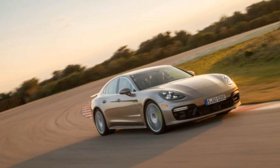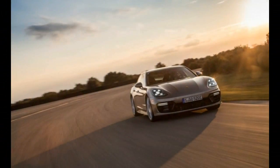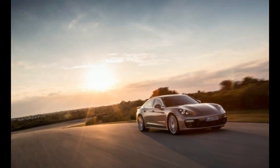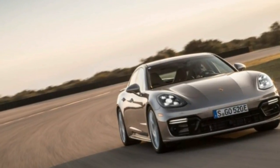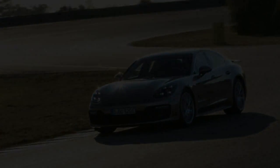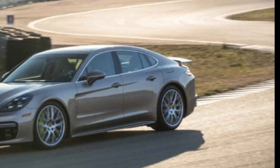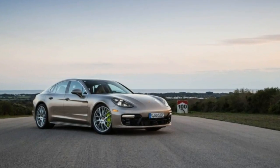Porsche's electromobility strategy, as embodied by this Panamera Turbo SE Hybrid — which we rode in but have not yet driven — thrusts the brand's flagship four-door into the large SUV weight class. The notion of a 5,200-pound sports sedan at first seems in stark contrast to the Porsche ethos. A deeper examination reveals that hybridization might be able to improve all three attributes that define a modern super-sedan: environmental responsibility, dynamic performance, and truly indulgent creature comforts.